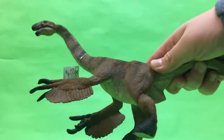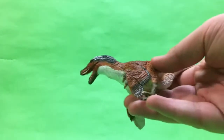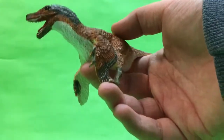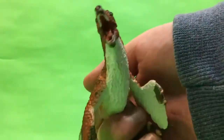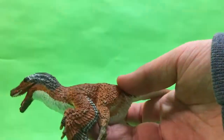And here it is next to the Therizinosaurus from Safari Ltd. Here is the Safari Ltd feathered Velociraptor, and I gotta praise Safari Ltd for this figure.